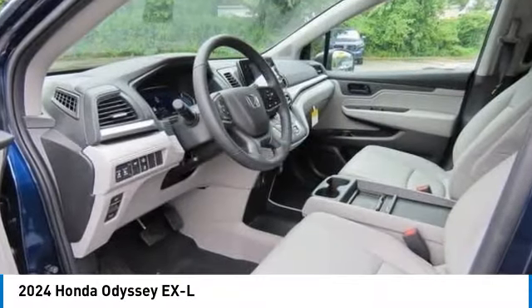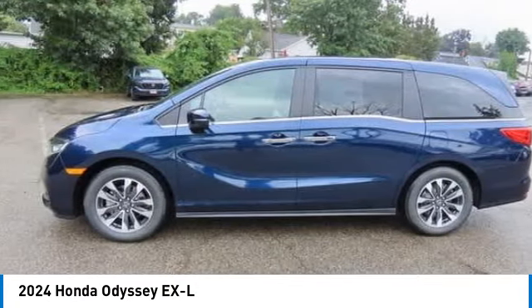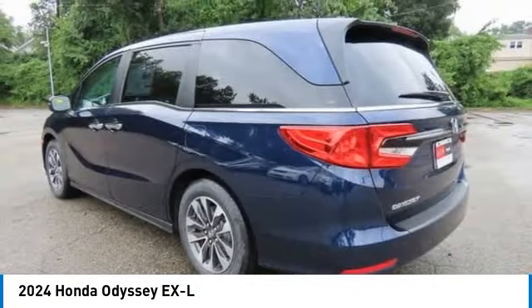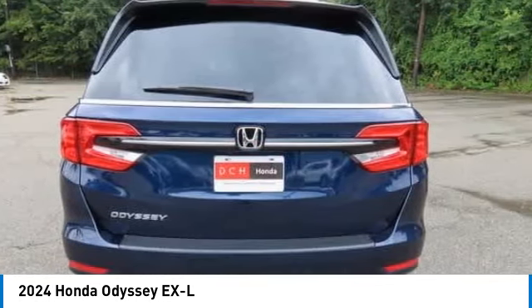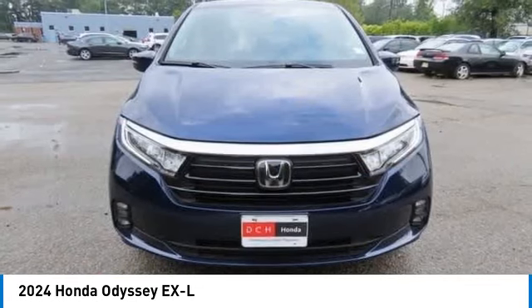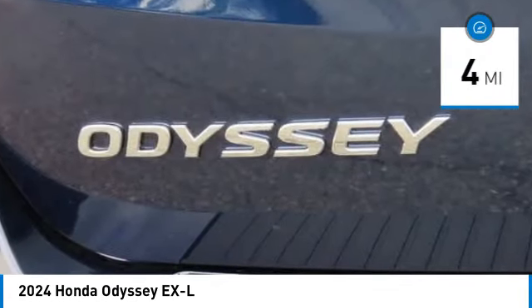Stop by and take a look at the 2024 Honda Odyssey. The Honda Odyssey is a showcase of distinguished style, captivating technology, and advanced safety features — a must for all families. This vehicle has less than 100 miles.